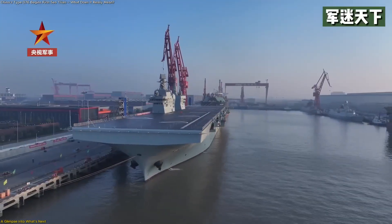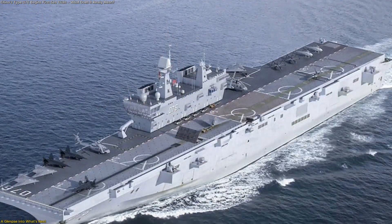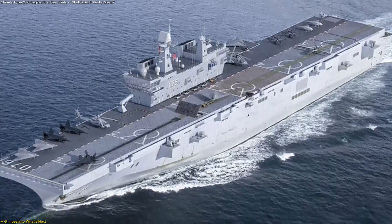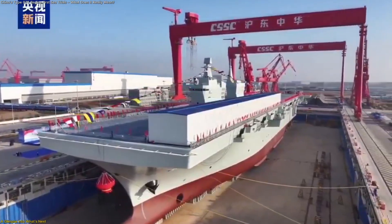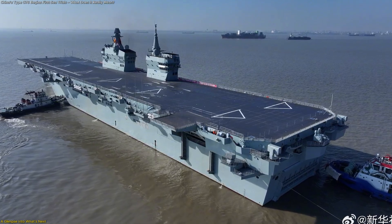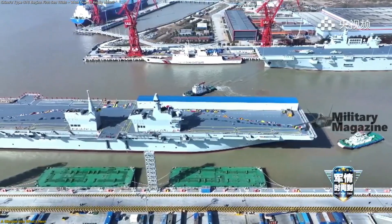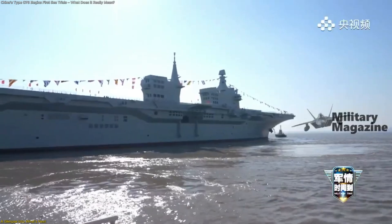The Type 076 represents more than a new ship. It reflects a shift towards smarter, more adaptable, and technology-driven ocean platforms. Its sea trials mark the beginning of a future where large vessels combine advanced aviation systems, powerful electrical networks, and flexible designs into a single integrated unit. As testing continues, Sichuan will reveal how far these innovations can go and what they mean for the next generation of marine engineering.